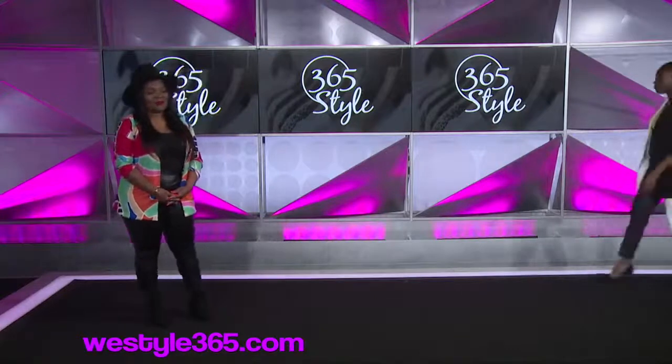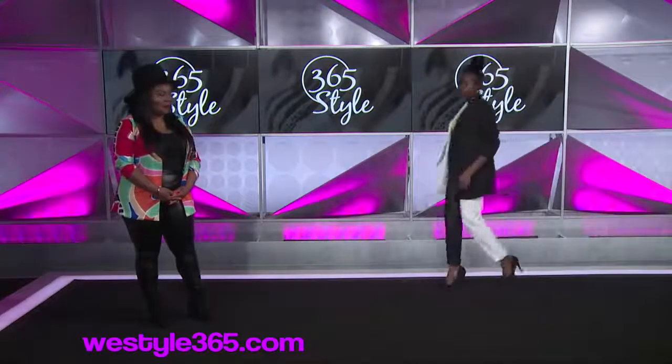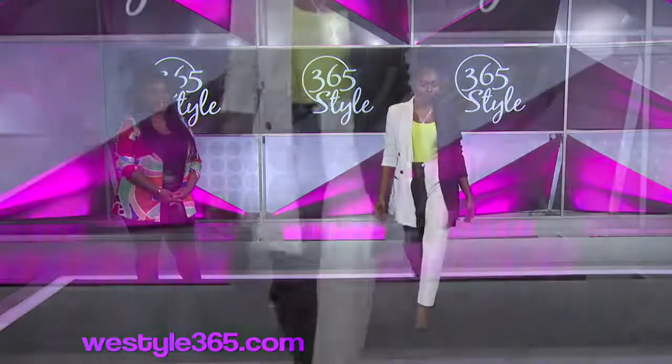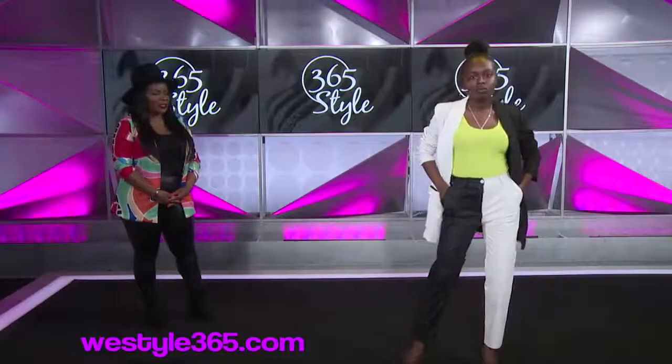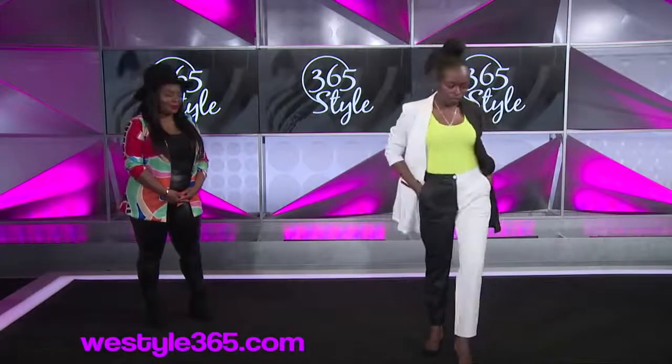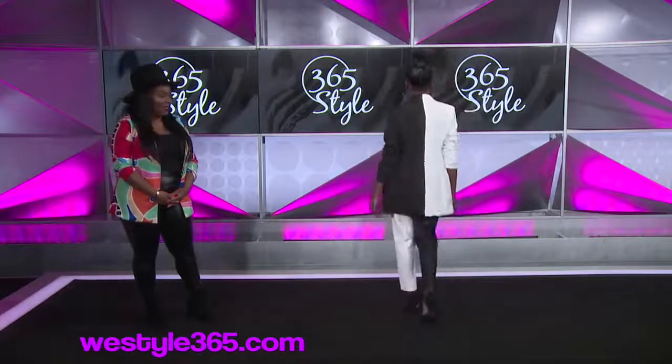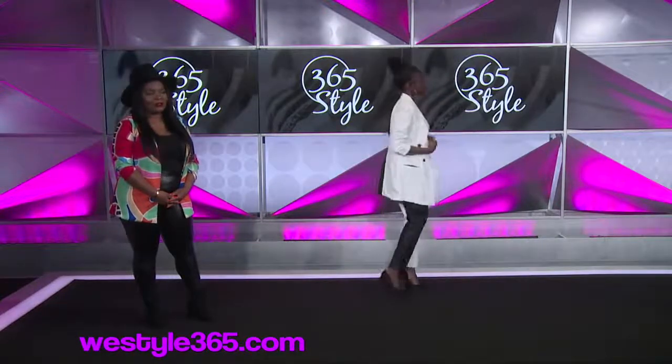Our second model is wearing the popular black and white trend. You will see black and white in suited separates, as well as vegan leather and other materials this spring. She's paired the vegan leather pants with our oversized black and white blazer, which is definitely right on trend. We have a neon cami that she's wearing with it. You can take this look from day to night.